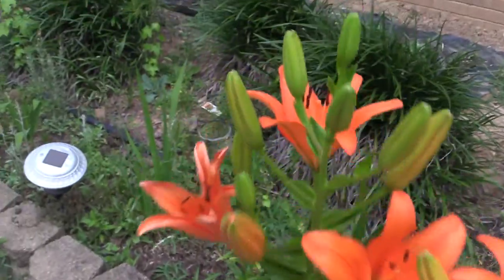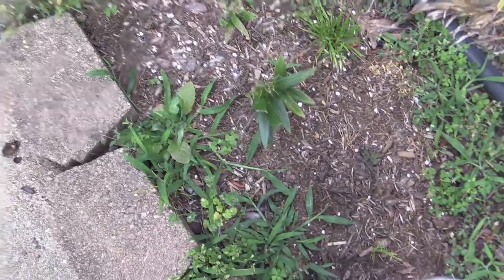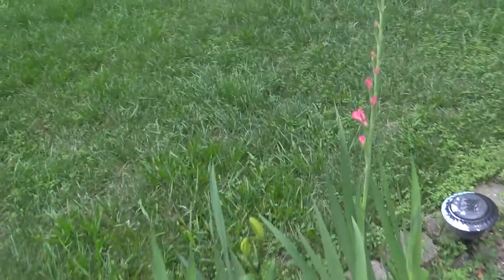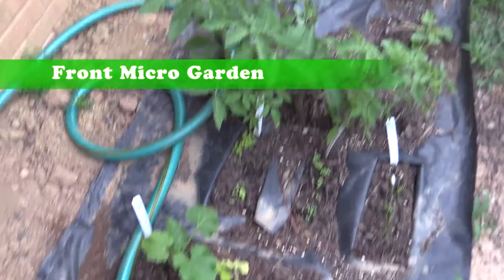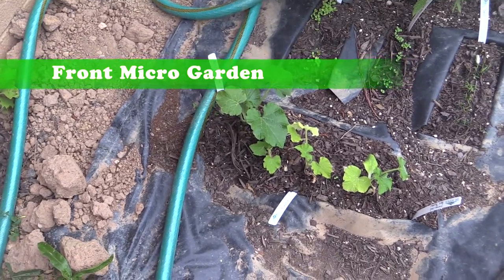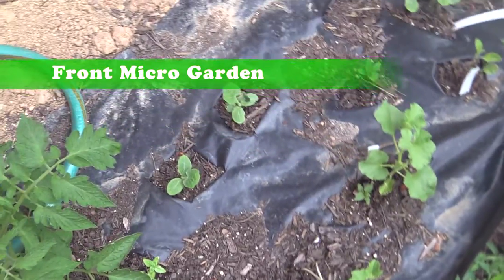Got more flowers. Some little varmint is eating my flowers on the back side of the garden. Gladioli are starting to come out. Tomatoes are perking up here in the front. Starting to see one of those pumpkin plants — everybody's looking good.